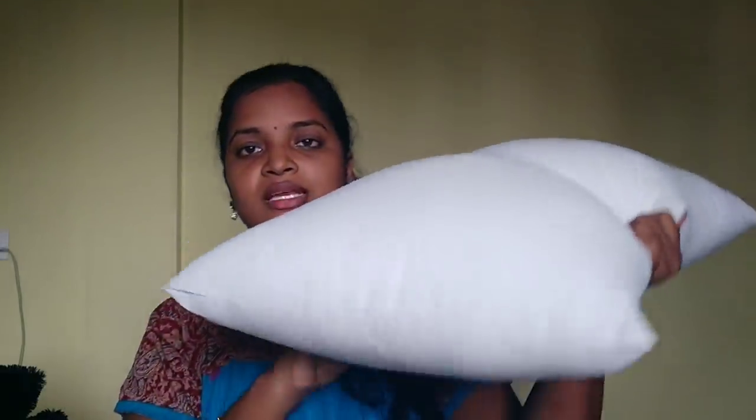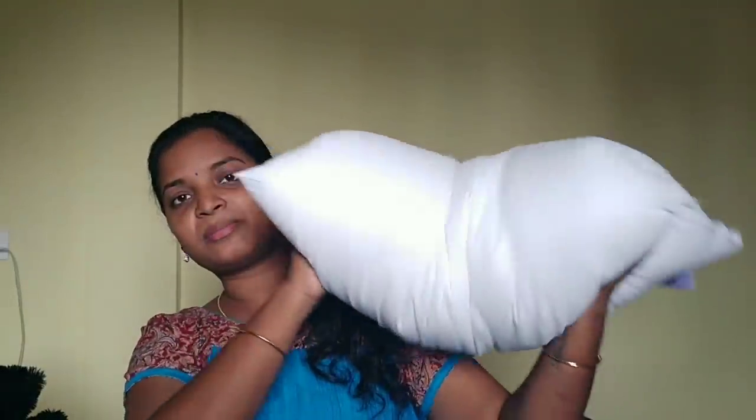You can clean your pillows with water. If you have a white pillow, you can cover it with a dark cloth. I have two pillows and I'm satisfied with them. You have a lot of pillows you can use.